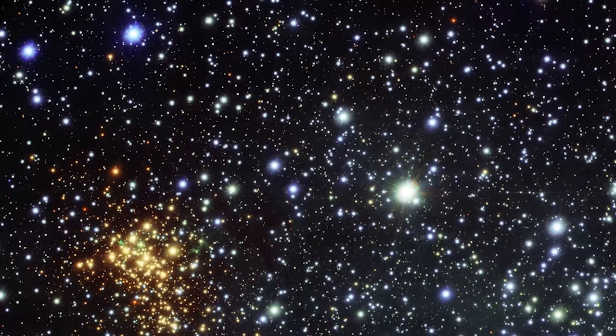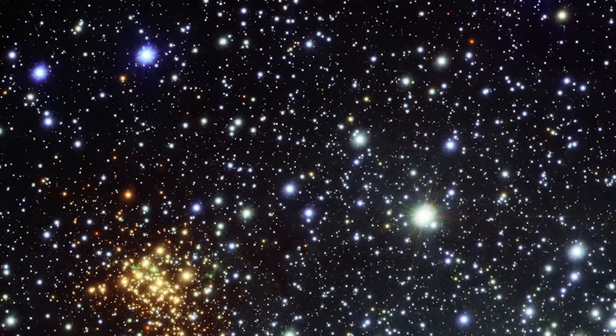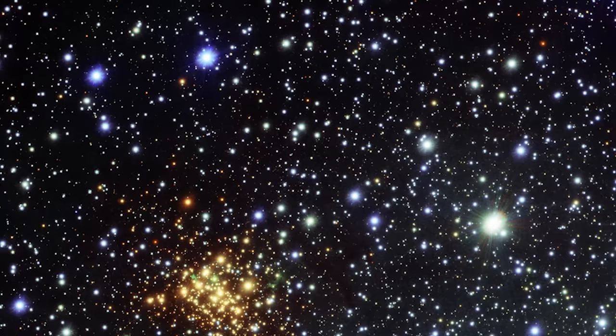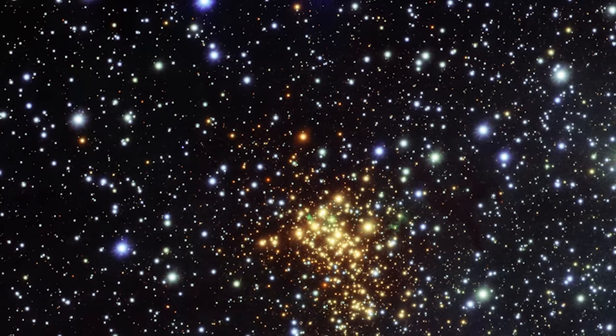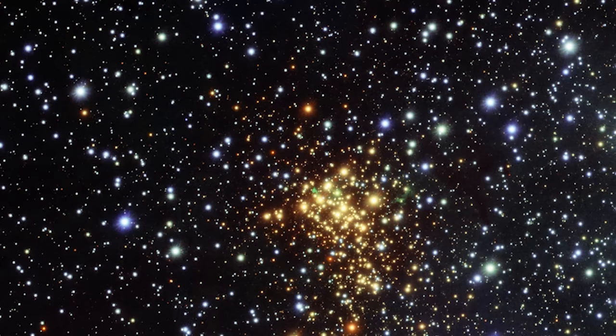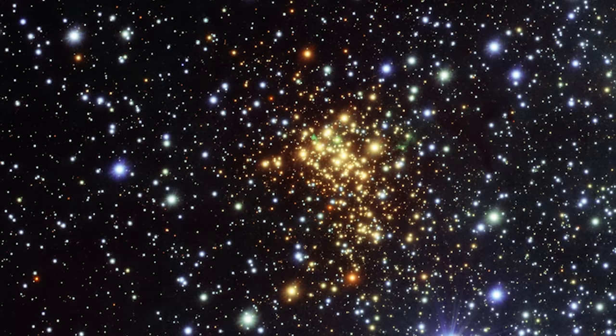Our view of this stellar nursery is obscured by clouds of gas and dust, making it challenging to see the true splendor of these celestial bodies. Among this stellar crowd, one star stands out: W26, a red supergiant and potentially the largest star we know of. Astronomers have discovered something unexpected — clouds of glowing hydrogen gas surrounding it, visible as green features in this new image. Such glowing clouds, known as ionized nebulas, are incredibly rare around massive stars, especially red supergiants.